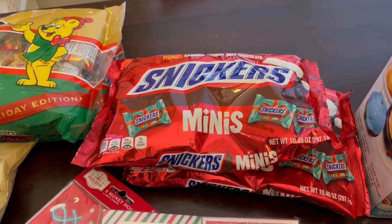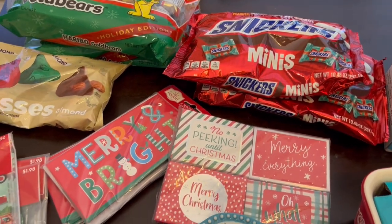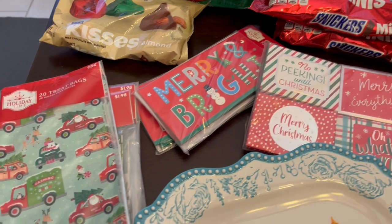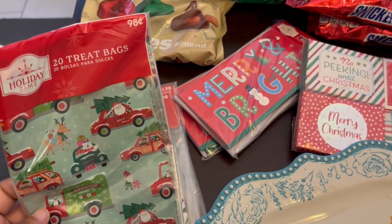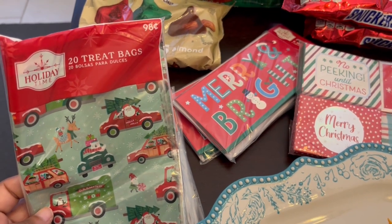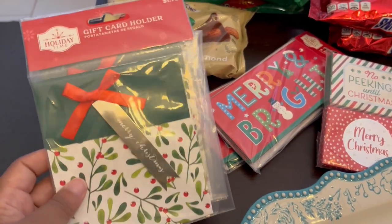I will say that the Walmart I went to did not have a lot of candy. Usually I try to buy the Kit Kats and stuff like that, but they just didn't have a lot of candy at all. That's okay because I had a bunch of other stuff. I grabbed these treat bags, and again everything was pretty much 50% off the price that you see.